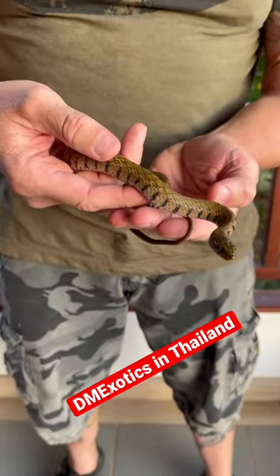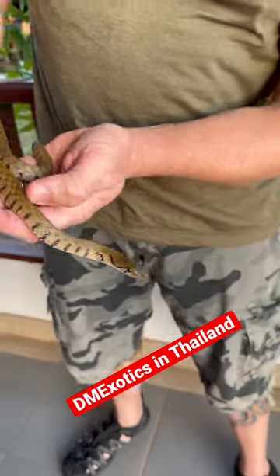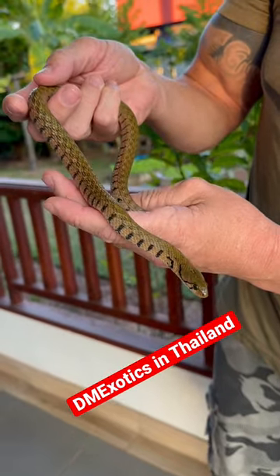But this one is acting very docile, very placid. I don't know why. Usually these are very bitey, but this is a really green animal for some reason. It's very different to me.